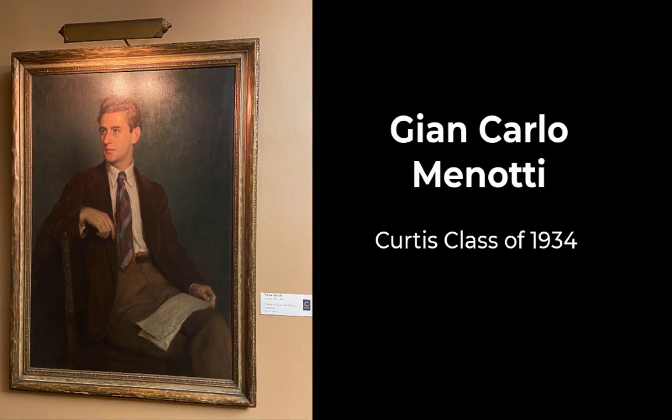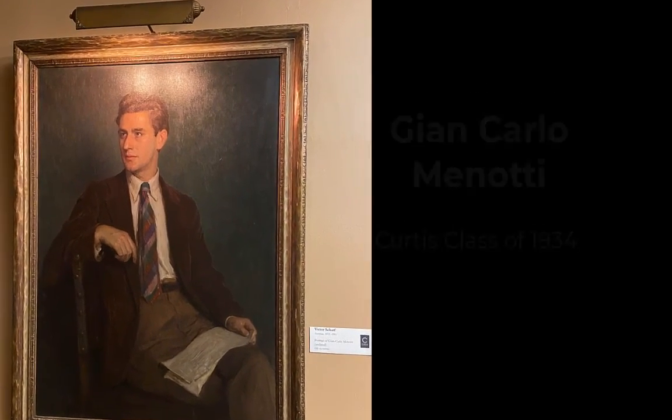Appropriately, this large portrait of the prolific Italian opera composer Gian Carlo Menotti, who graduated with Samuel Barber back in 1934, takes a prominent place on Curtis's walls as well.